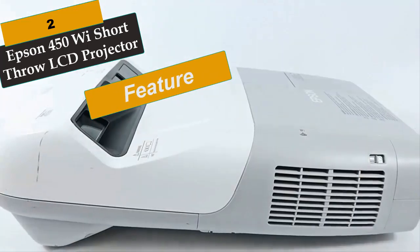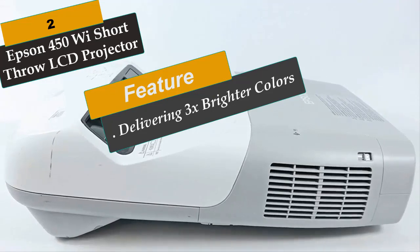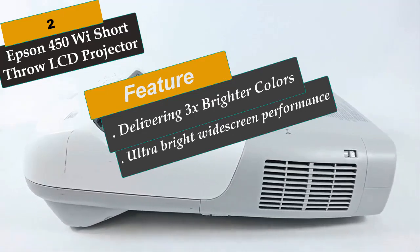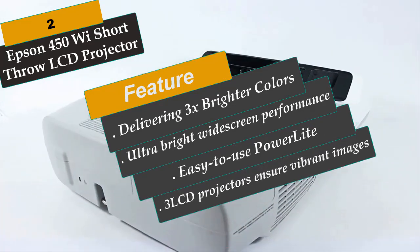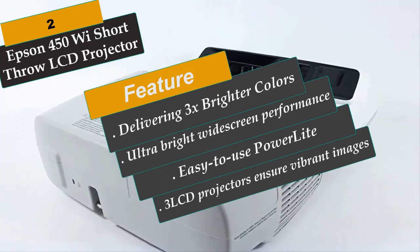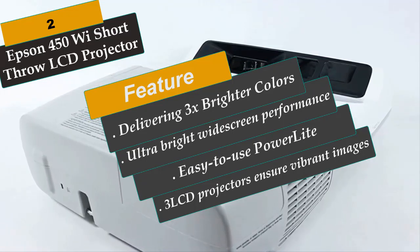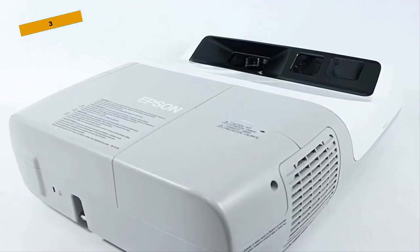At Number 2 is the Epson 450Wi Short Throw LCD Projector. This model stands out for its unique body design and fantastic features. The Epson 450Wi delivers high-quality images with a native resolution of 1280x800, allowing near-perfect images with accurate colors and details. It has a contrast ratio of 2000:1, which enables sharp and crisp images. With a brightness rating of 2500 lumens, it's ideal for both indoors and outdoors.